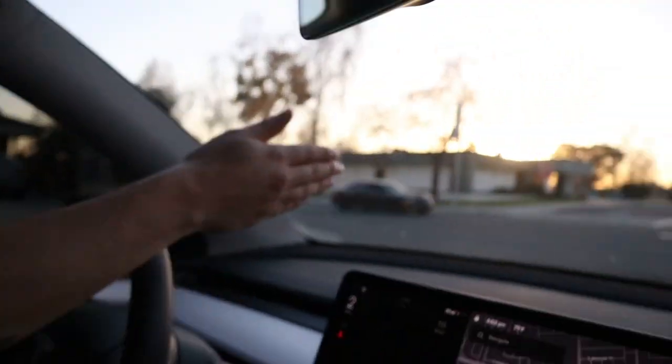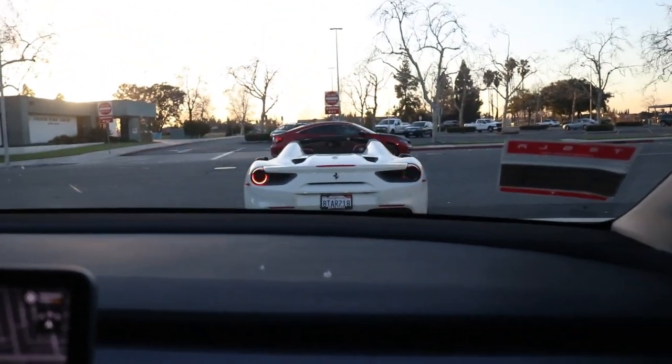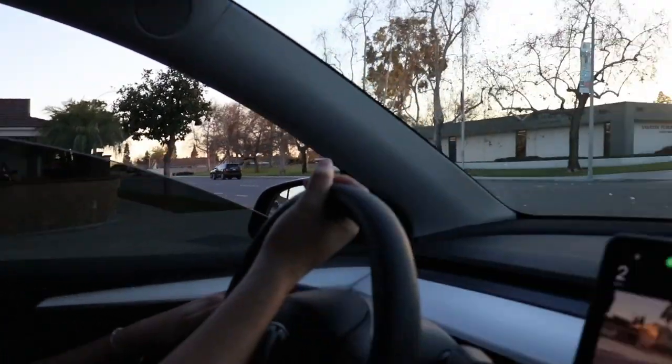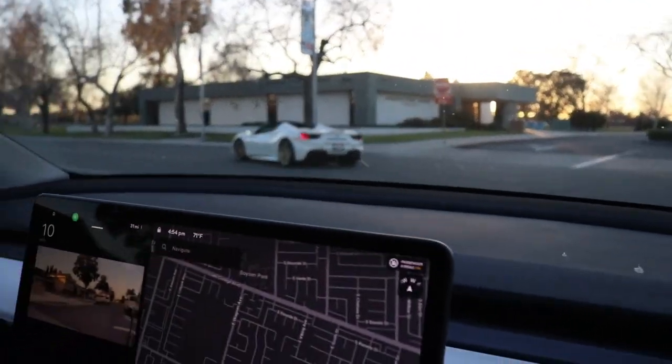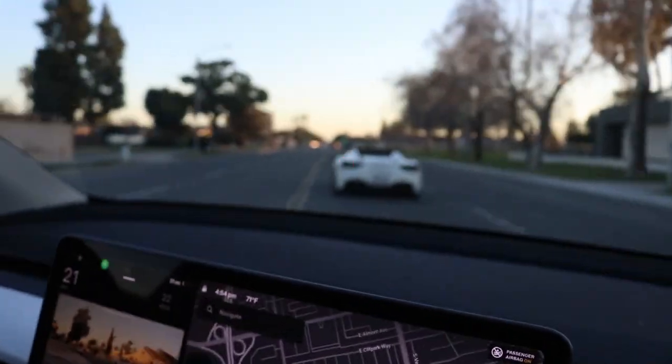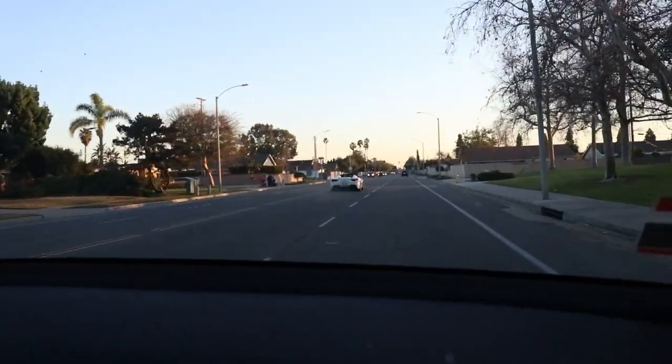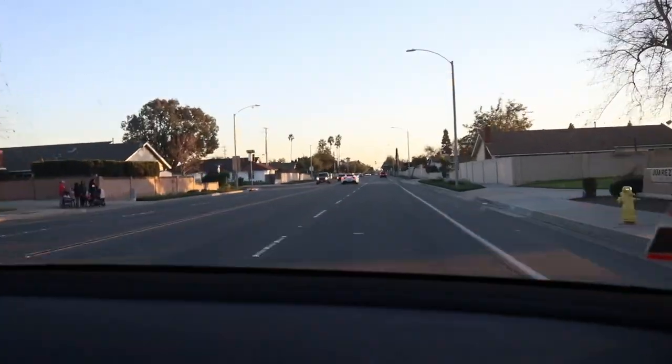Okay, so today — put your seatbelt on, safety first. So as you can see, today we're gonna have a photo shoot with the Ferrari 488, white with red interior. Something special about this car is it's on bags and it has a ripped exhaust. You'll hear it pull right now — listen to this!